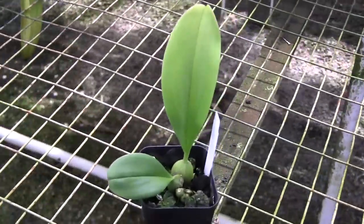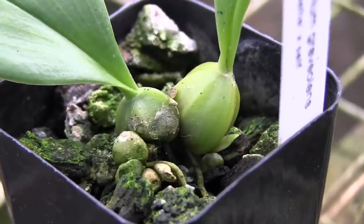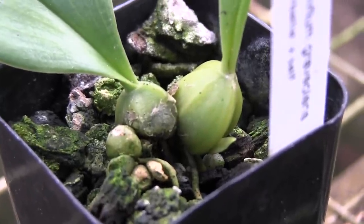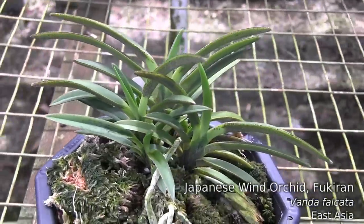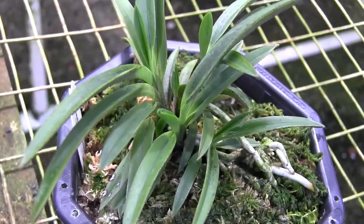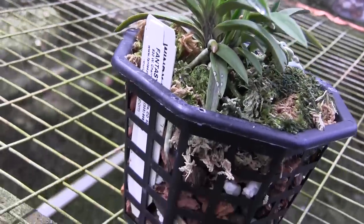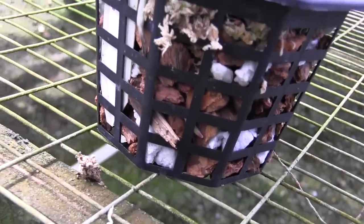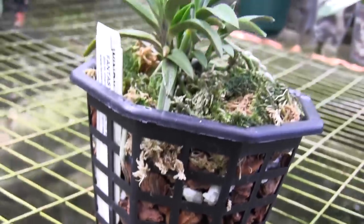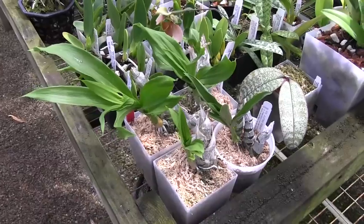This is a seedling Bulbophyllum Graveolens, and the clonal name is Stinkerbell. Stinkerbell is putting out a new growth — actually this is Stinkerbell's time selfing. The flowers are going to be spectacular one day when it blooms. This is Neofinetia falcata, also known as Vanda falcata, and I'm doing a little experiment with it. Normally you see them potted in sphagnum moss in decorative pots, but I've put it in a net pot with sphagnum on top and bark in the bottom. The plant seems to be doing really well — roots are poking out everywhere, lots of new growths. It seems to like the air circulation around its roots with constant moisture at the top. Looking forward to that blooming in the next few weeks.